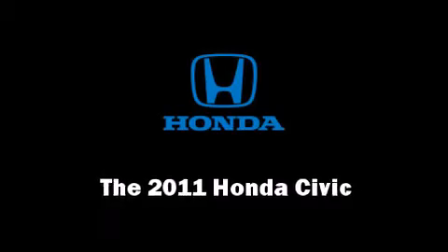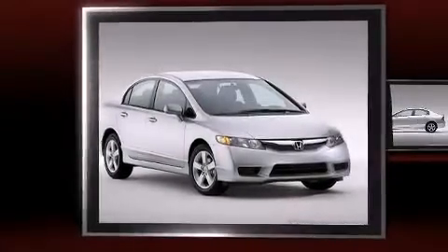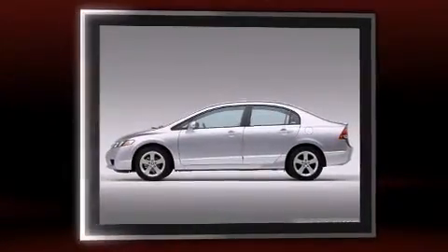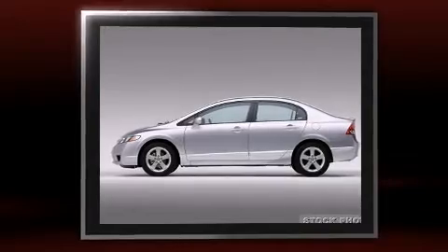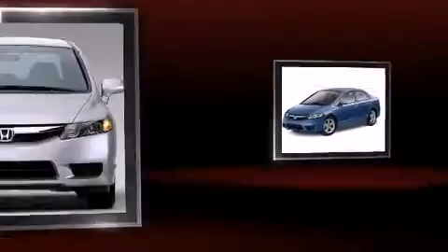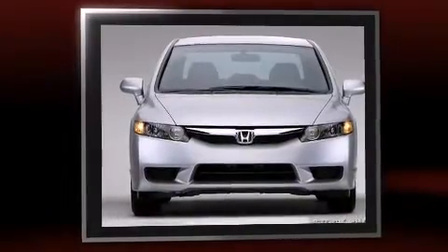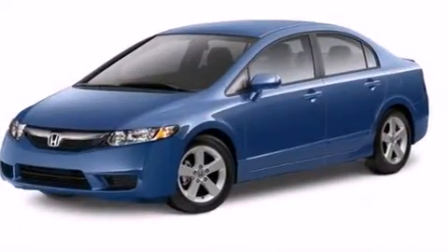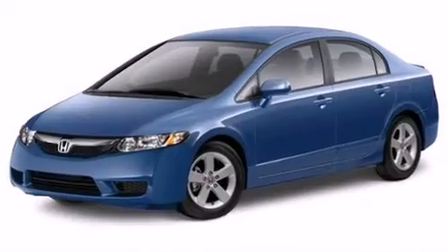You can expect a lot from the 2011 Honda Civic. This four-door, five-passenger sedan stands out among competitors in its class. It features an automatic transmission, front-wheel drive, and a 1.8-liter four-cylinder engine. Honda prioritized practicality, efficiency, and style.